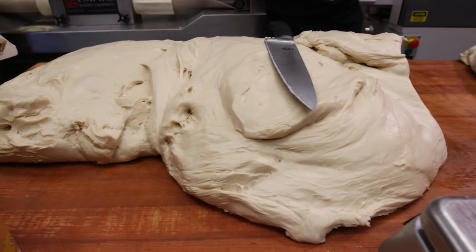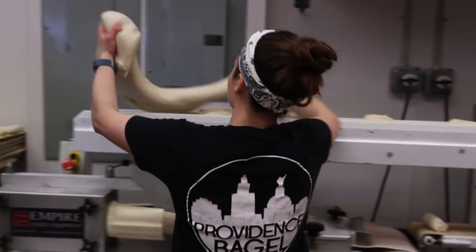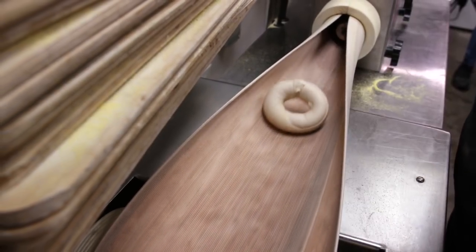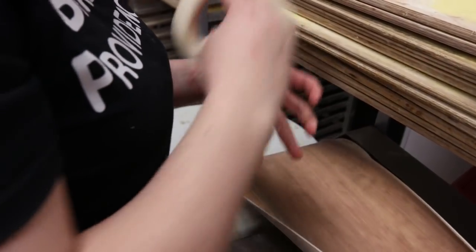Once our dough is nice and rested, we cut it into these big long strips and we feed it into our divider, which cuts our dough into 5-ounce portions. It then goes from our divider into our shaper, which is this really cool long belt that shapes our bagels for us. And then we catch them at the end, give them a little stretch, and then place them on the rack.